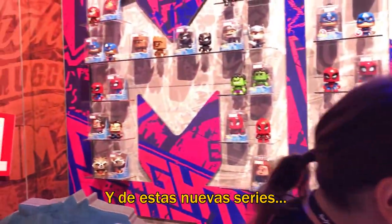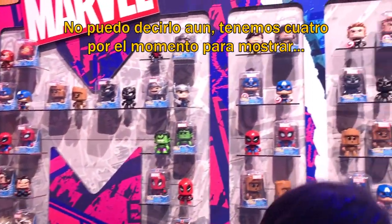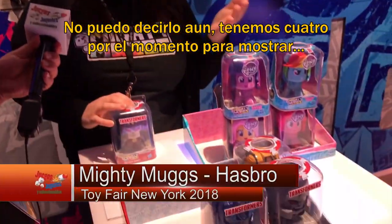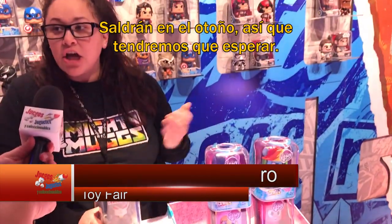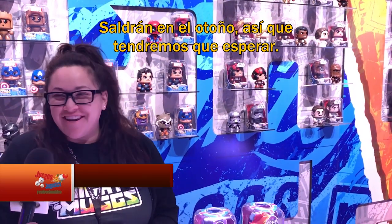And this new series — how many characters will be in My Little Pony and Transformers? I can't say yet. I know that we have four displayed of each right now, but they haven't given me a number as far as how many characters they are going to bring out. It's going to launch later in the fall so we'll have to just wait and see.